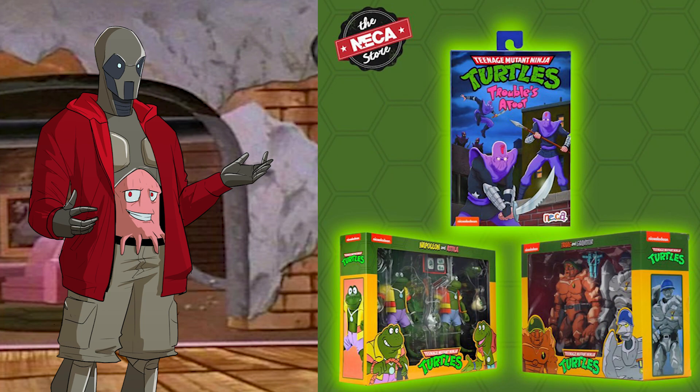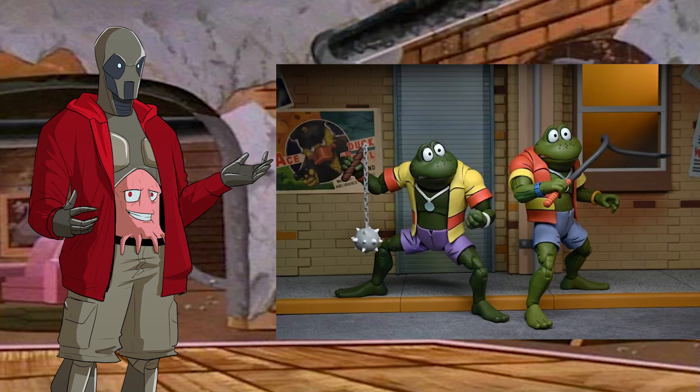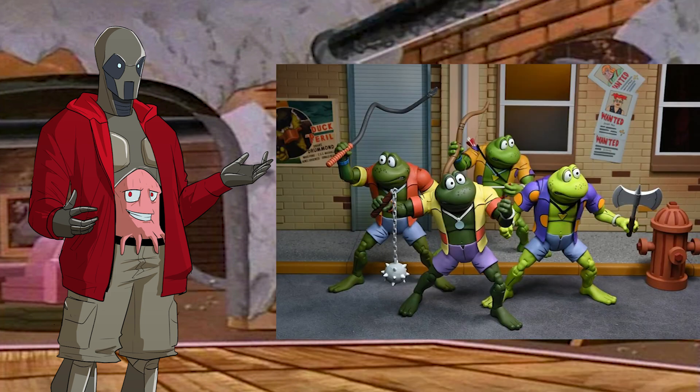In other NECA news, the most recent set of pre-orders have started to ship, so keep an eye out. You might have an Ultimate Foot Soldier, Napoleon and Attila, or General Trag and Granator in your mailbox. I personally only ordered the Frog, so I'm very excited to finally have all four of these together on my shelf.